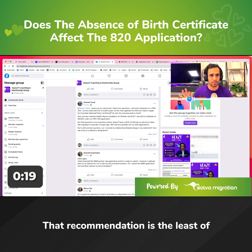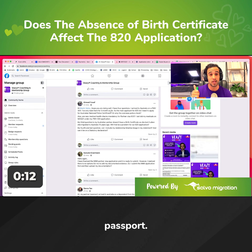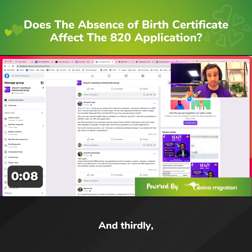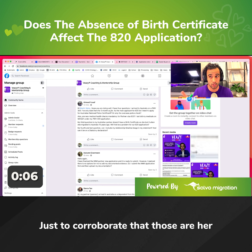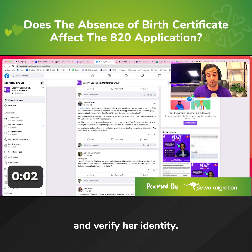That third recommendation is the least of the priorities. The priority would be proving the Australian citizenship, which is generally an Australian passport. Maybe consider applying for an Australian citizenship certificate. And thirdly, see if you can get anything with her parents' names on it, just to corroborate that those are her parents, which helps to identify and verify her identity.